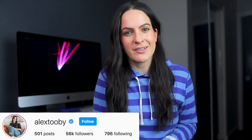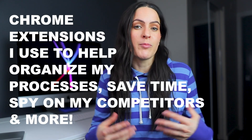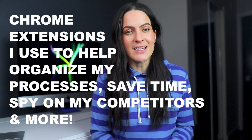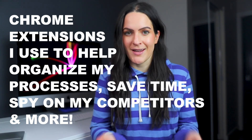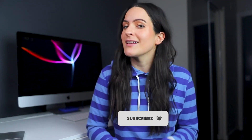Hey guys, it's Alex here from alex2b.com and welcome back to my YouTube channel. If you're anything like me, you're probably on your computer most of the day, have anywhere from 10 to 20 tabs open in your browser, and are constantly working on multiple projects at the same time. This video is for you because I'm going to share all the amazing Chrome extensions I use to help organize my processes, save time, spy on my competitors, and more. So if you haven't already, hit the subscribe button below and let's get started.